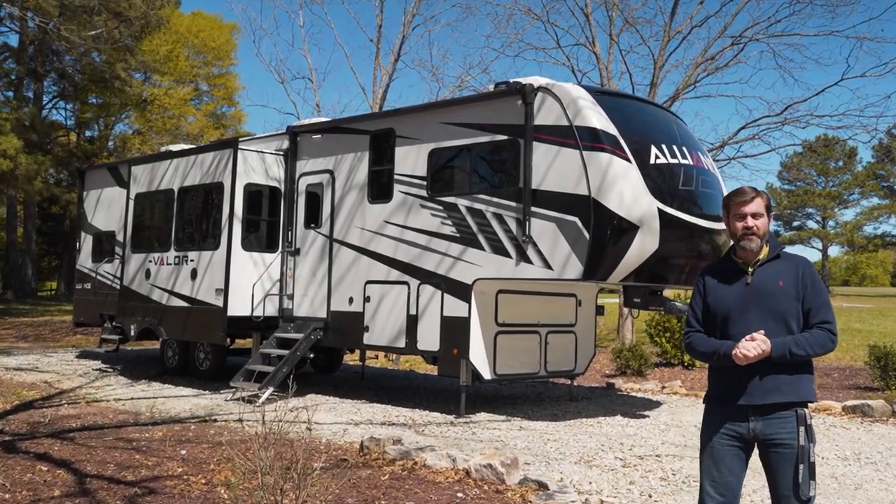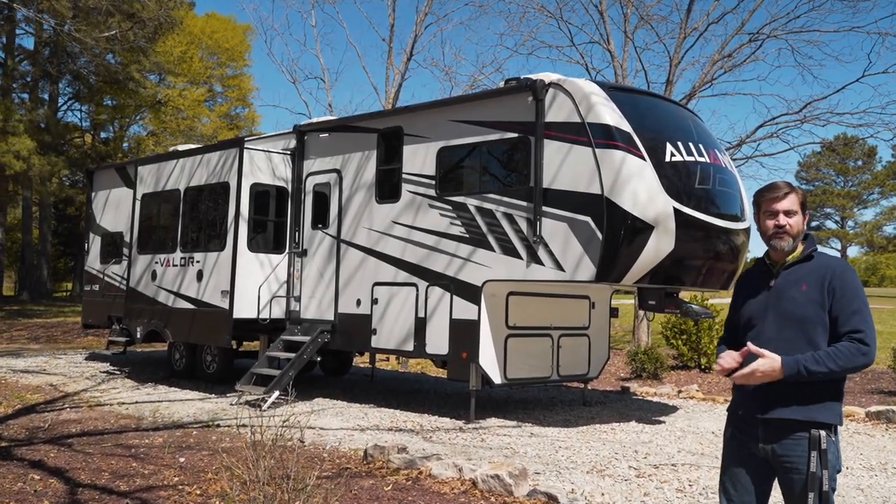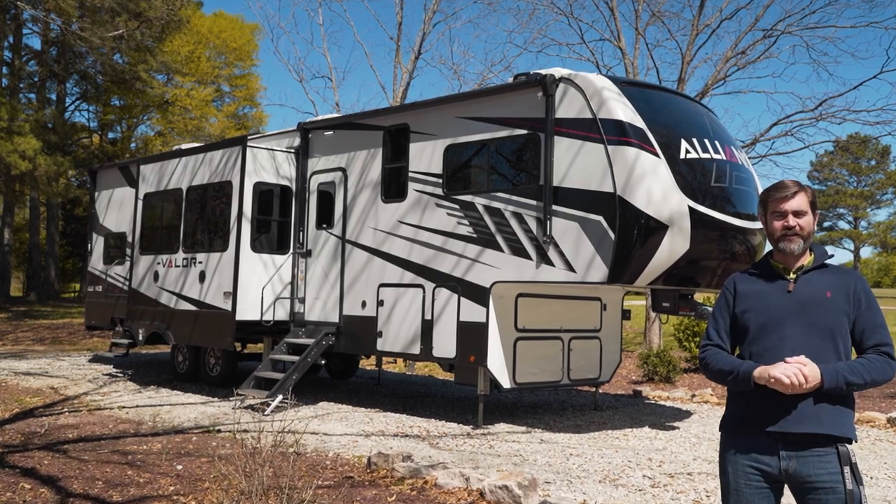We're back with the RV Rundown, and this is the 2023 Alliance Valor 36 V11.